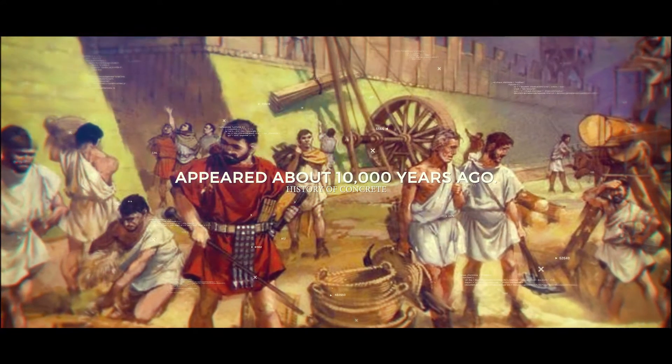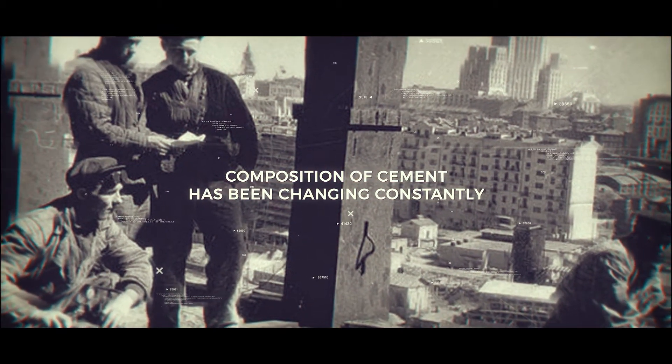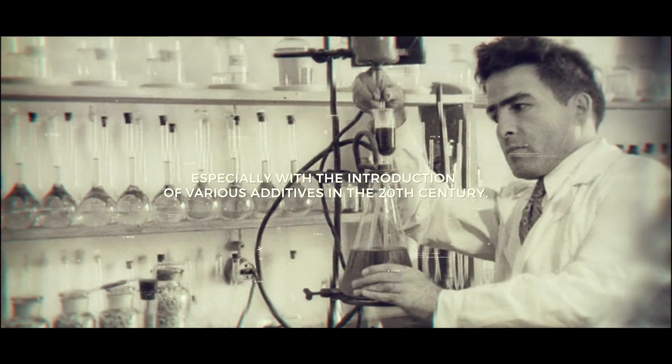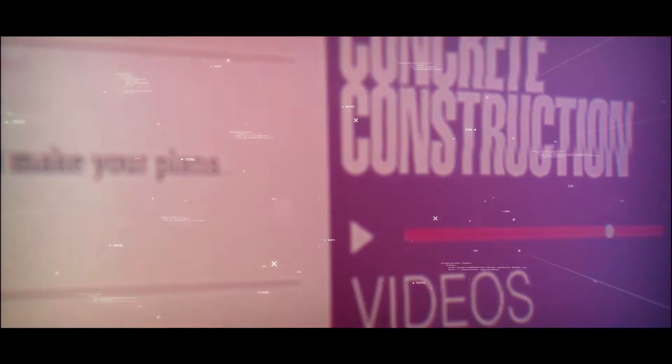Just look at the architecture of ancient Rome. The actual composition of cement, however, has been changing constantly, especially with the introduction of various additives in the 20th century. High-quality, modern cement is many times stronger than its historical ancestors, and in the future, it will become stronger by a factor of a hundred.